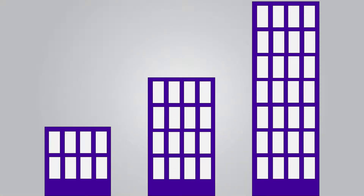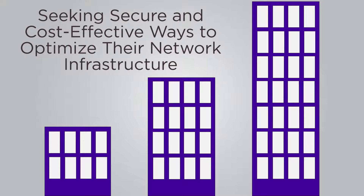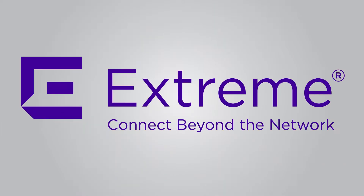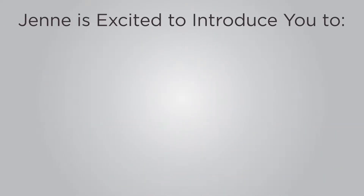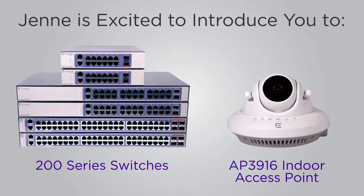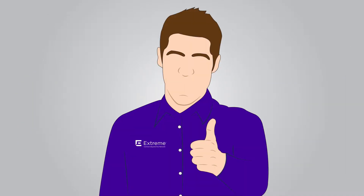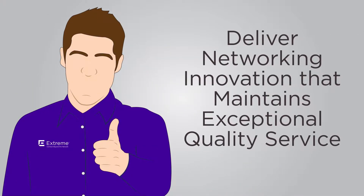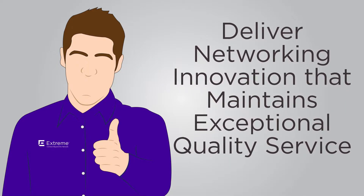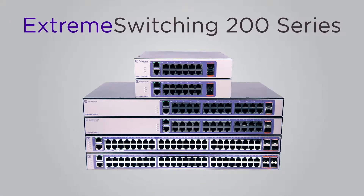Businesses of all sizes are continually seeking secure and cost-effective ways to optimize their network infrastructure. As your value-added distributor of Extreme Networks, Jenny is excited to introduce you to Extreme's all-new 200 Series switches and AP 3916 indoor access point, which builds upon Extreme's commitment to deliver networking innovation that maintains exceptional quality service.